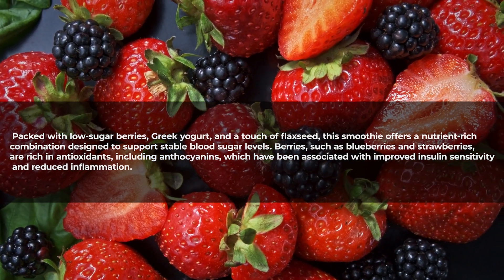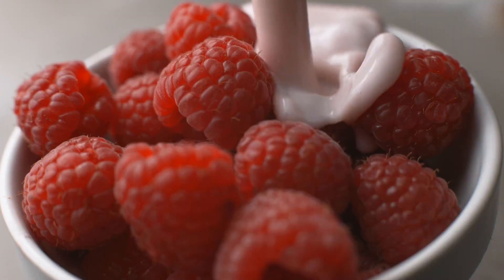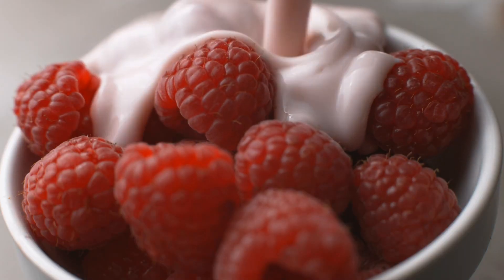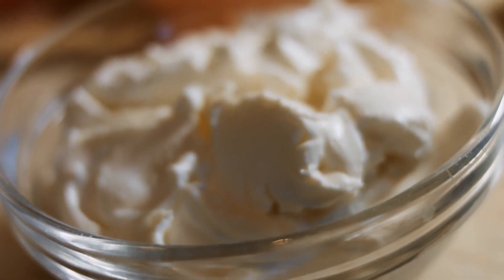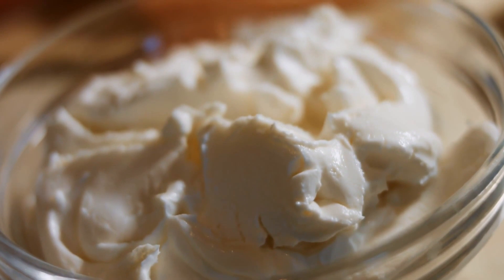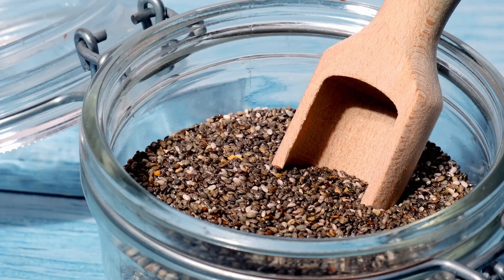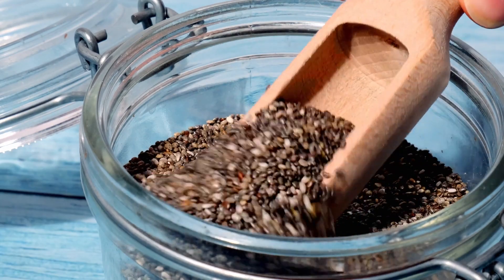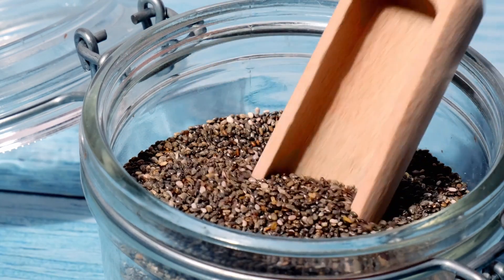The low glycemic index of berries ensures a gradual impact on blood sugar, preventing sudden spikes. Greek yogurt adds a protein boost, contributing to increased satiety and better blood sugar control. The inclusion of flaxseed provides omega-3 fatty acids and fiber, supporting heart health and aiding in digestion.